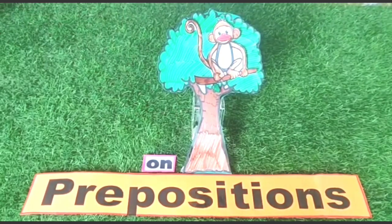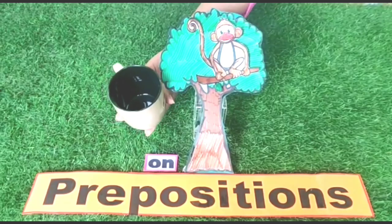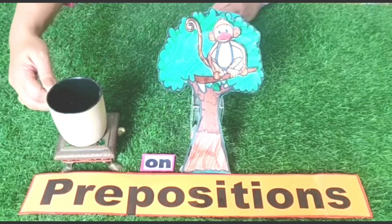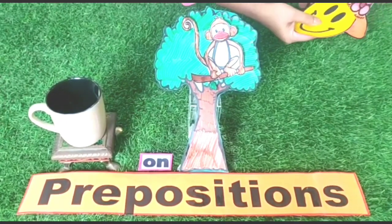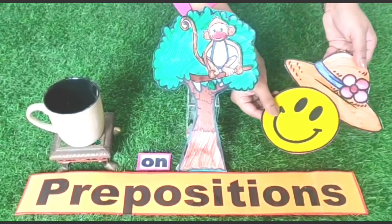I have a cup — the cup is on the table. Now see here: the hat is on the head.